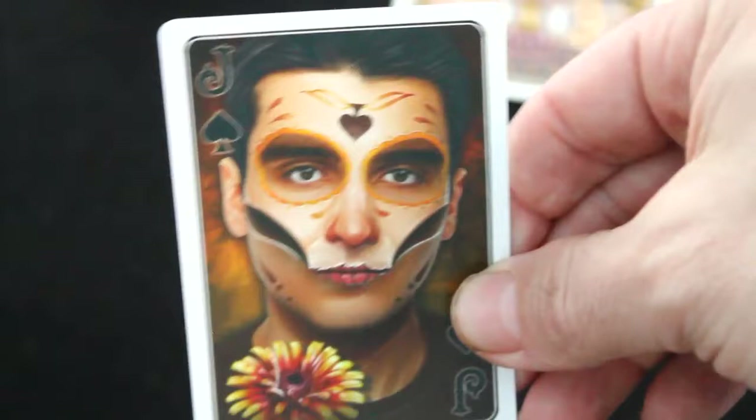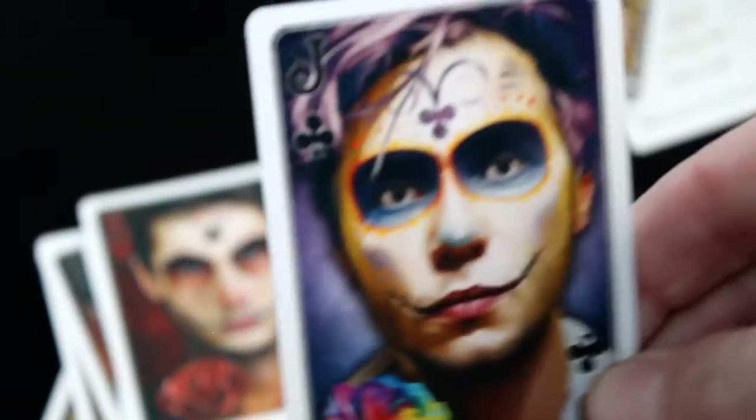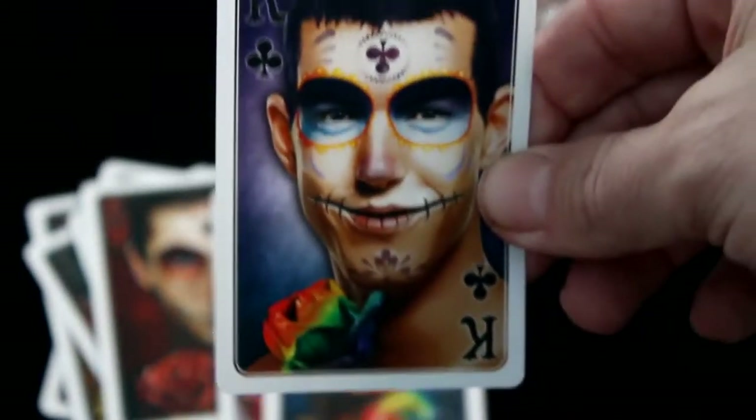Now we're going to look at the court cards. I'm going to show you exactly every suit so you can see the similar theme — flowers and colors per suit. Starting with spades, you can see they've got a rose and similar color schemes. Hearts have red backgrounds; clubs have purple backgrounds; spades have their own backgrounds with colorful flowers; and diamonds have green backgrounds. Each suit shares consistent face makeup, flower styling, and color scheme across the court cards.